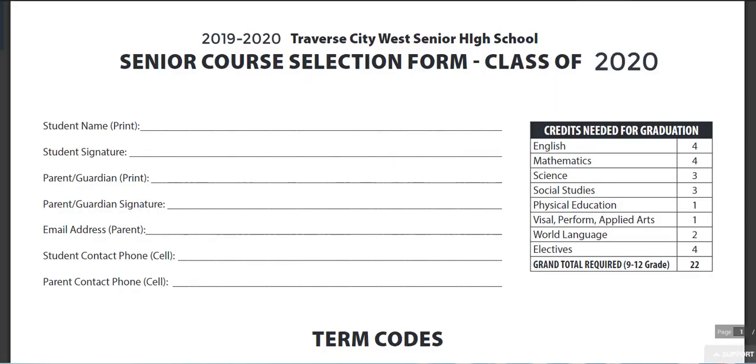Here is a copy of your senior course selection form. Please make sure that your name and signature are at the top and your parent information is filled out as well. Your counselor will have this form when you meet individually. Please pay special attention to the credits needed for graduation as you are signing up for your last year of high school.